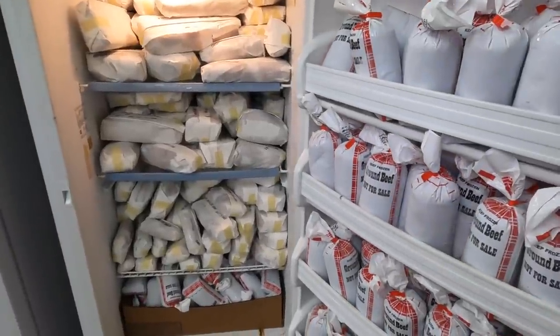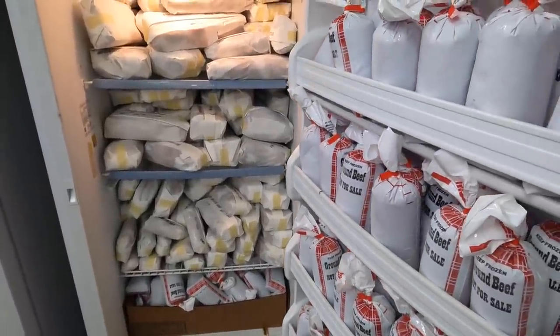We got everything home and packed it in the freezer. It pretty much filled up one stand-up freezer — the only exception is about 60 pounds of ground beef, which is in our smaller freezer, and most of the bones, which are in the other one. We spread it across two freezers since I was worried about a $2,700 investment and wanted to make sure the doors close properly.